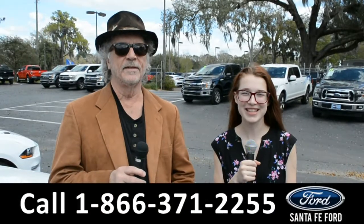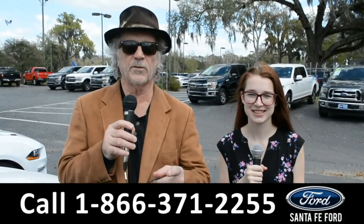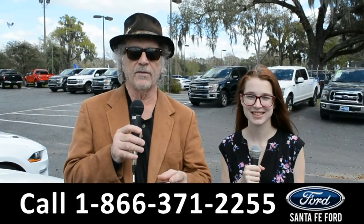Hey, this is Randy. And I'm Alyssa. SantafeFord.com, the used car superstore near Gainesville, Florida. I-75 exit 399.